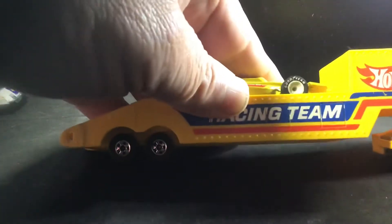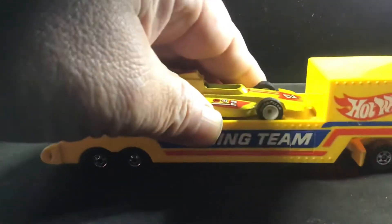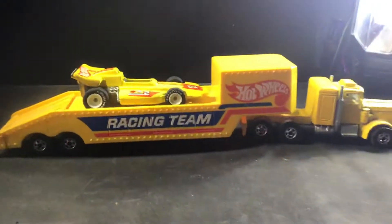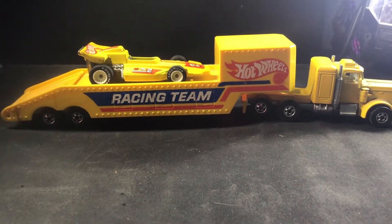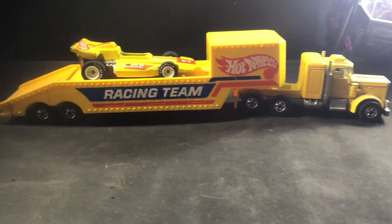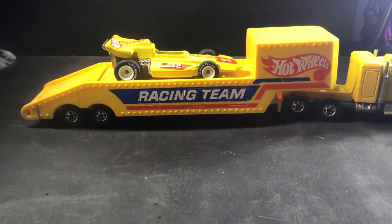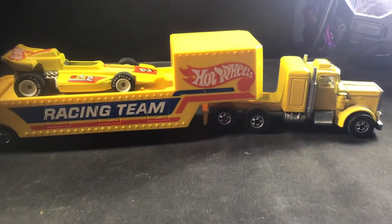And then 1982, we have this big monstrosity here. This is called the Hot Wheel Truck Company Race Hauler. It has ten black wall wheels and it's a Peterbilt truck.